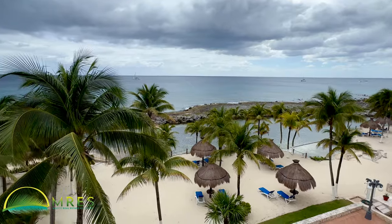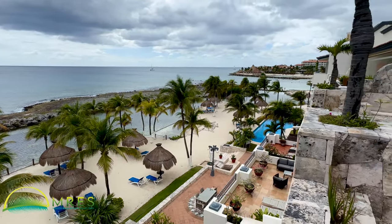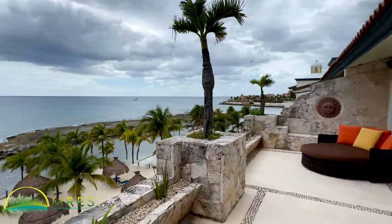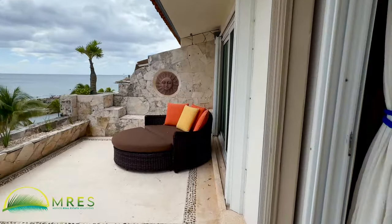Before showing the inside, I'll touch on the common area pool. Down here is a fitness center. In fact, it's the largest sandy beachfront property in town, in Puerto Aventuras.